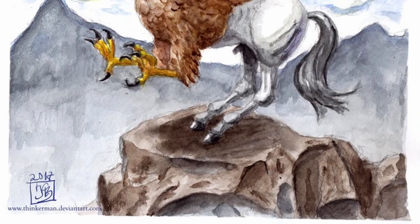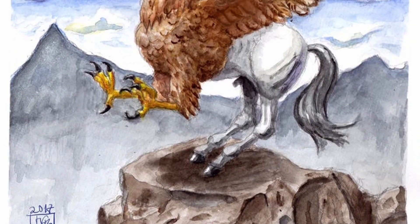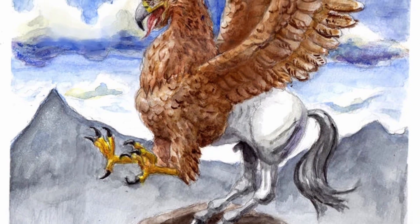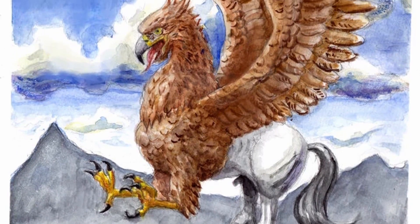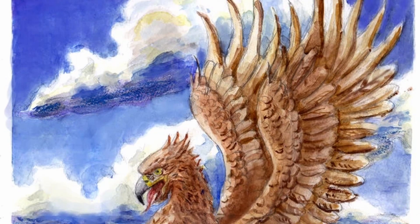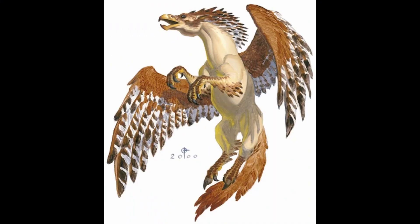In Dungeons and Dragons 5th Edition, the Hippogriff is described as a distant relative of the griffon, possessing the body and hind legs of a horse, and the front legs, head, and wings of an eagle. In most D&D settings, the origin of these beasts has been lost to time, but some older source materials state that they were the result of a horse and griffon breeding, in an attempt to make a more docile, less intelligent flying mount for those who were less trained in aerial combat.